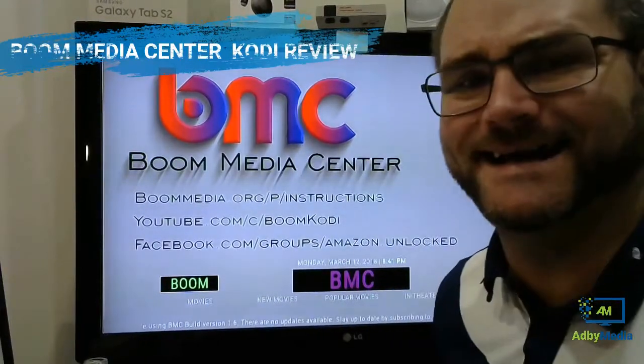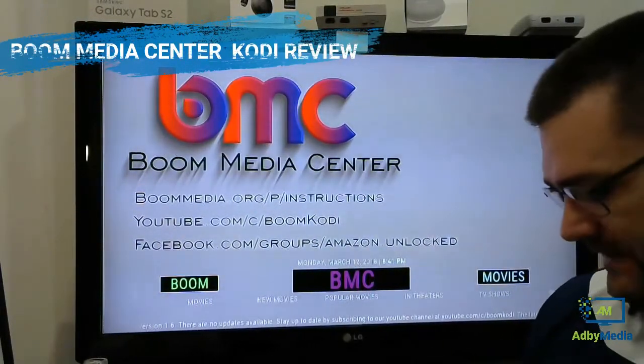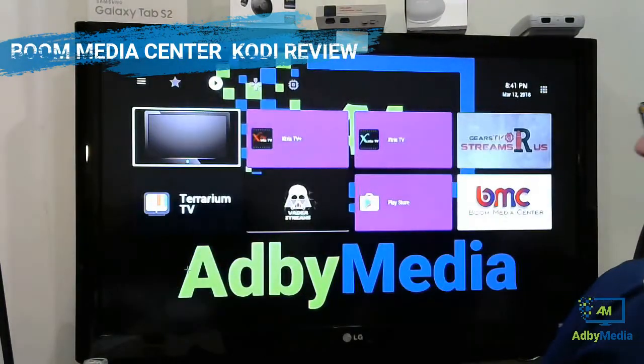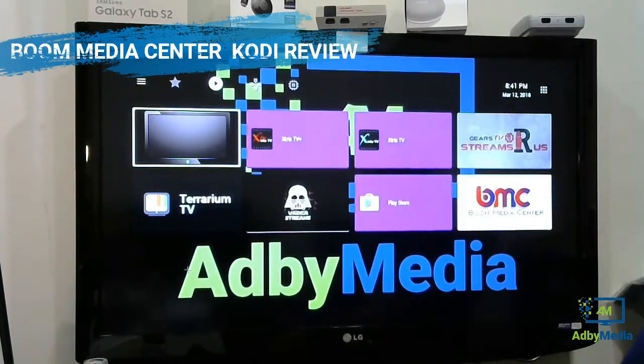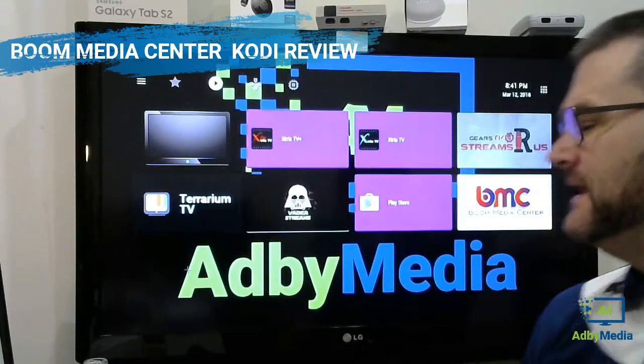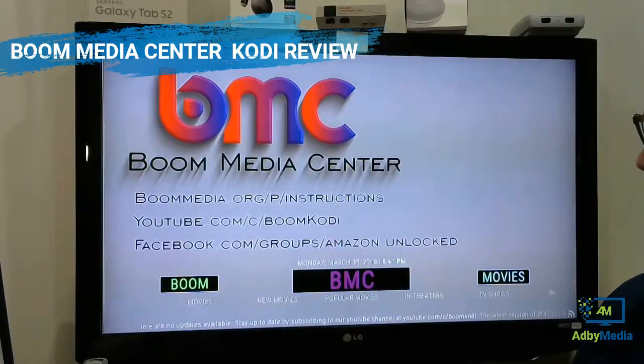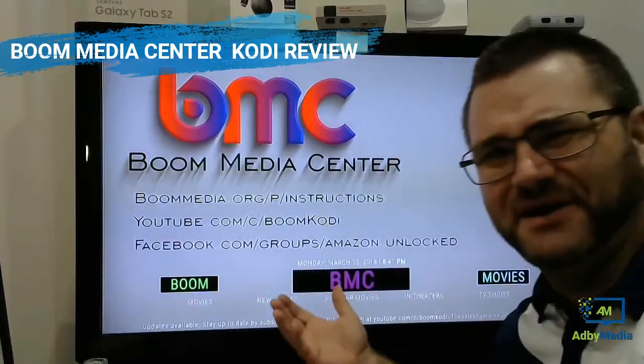BMC — Boom Media Center. It's a custom build of Kodi. If we come back to the main menu here, you'll see it down here in the corner. BMC. So it's not the Kodi icon as you normally would see, but it's there. We open it up and straight away it's just their logo and stuff like that.